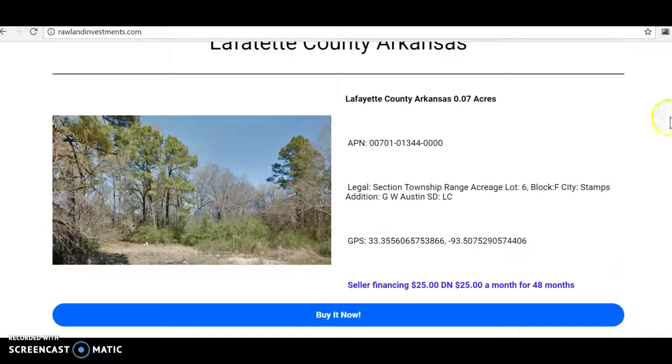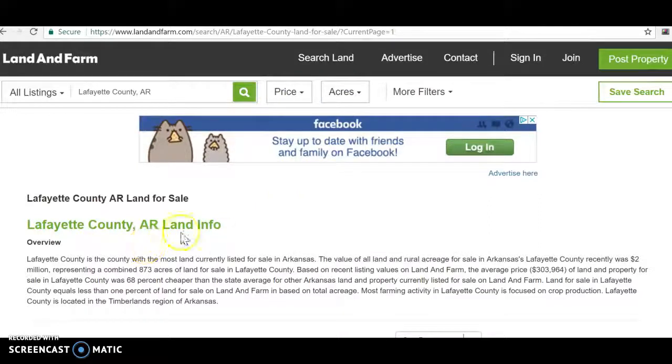Like I said, I got these three right here - $25 down, $25 a month for 48 months. They're tiny lots, but check this out. This is landandfarm.com, and I always like to show the competitor prices.